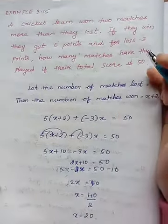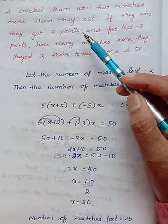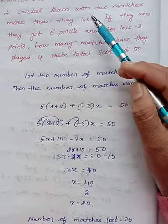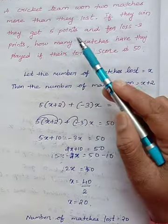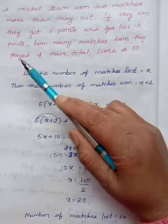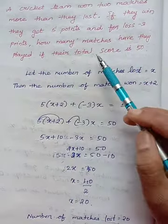Next is example 3.15. A cricket team won 2 matches more than they lost. If they win, they get 5 points, and for a loss it is minus 3 points. How many matches have they played if their total score is 50?